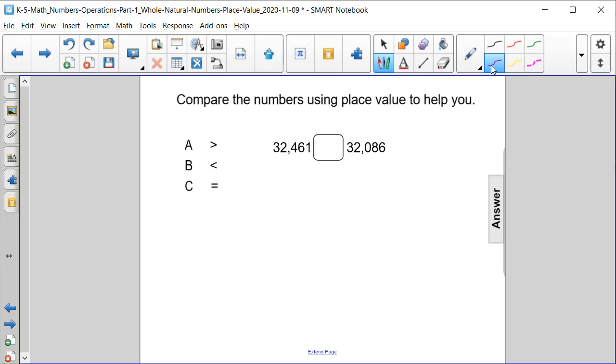Let's start off by comparing the place value columns from left to right. We start off with three in the ten thousands place, so far they are equal. Next, let's look at the thousands place — we have two and a two, same number.